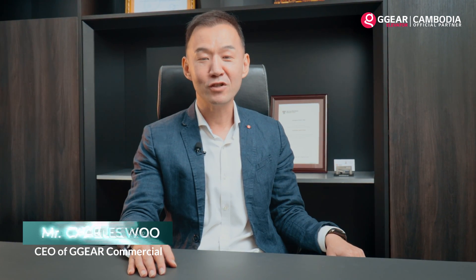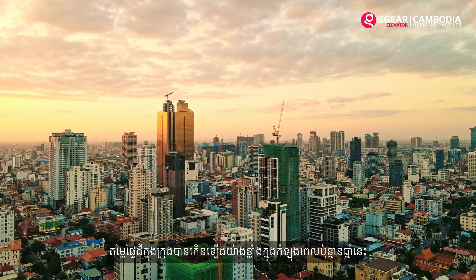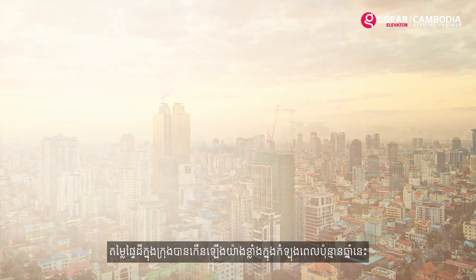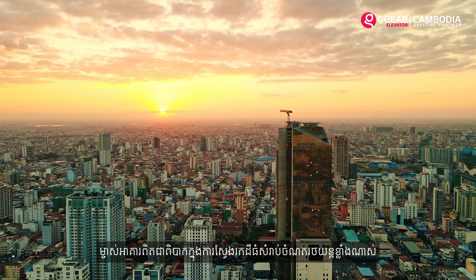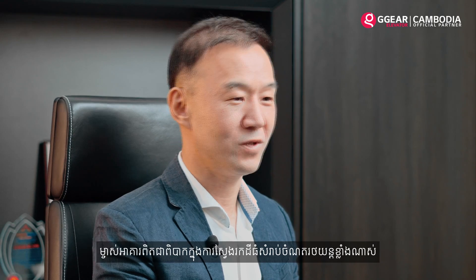Hi, nice to meet you. My name is Charles, I'm CEO of GIGIA Commercial Business Unit. Land prices have raised up a lot in recent years, and especially in the city area, so it is a very big burden for building owners to find space with expensive land cost.